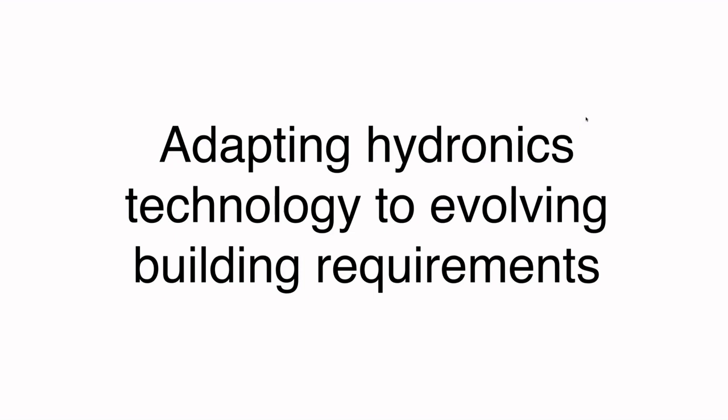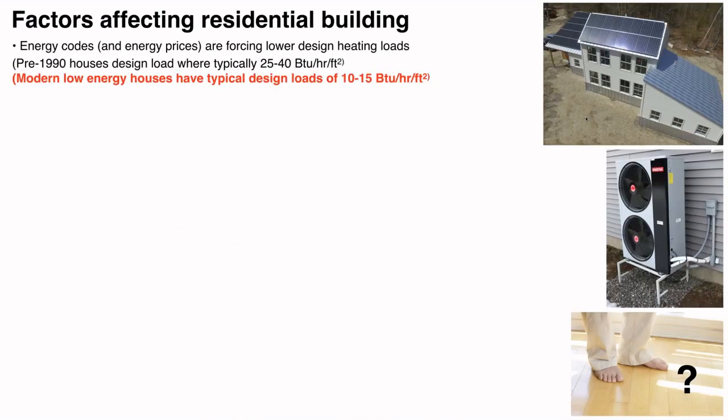We need to adapt our hydronic approaches to what is happening with buildings. Energy codes and energy prices are changing the construction market rapidly — every two to three years, major codes are updated and the energy aspects are tightening the building envelope. Back prior to 1990, typical design heating loads in residential buildings were 25 to 40 BTUs per hour per square foot. Today we're seeing houses at 10 to 15 BTUs per hour per square foot at design load — roughly a third of what it was a few decades ago.